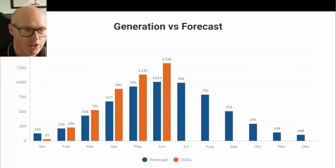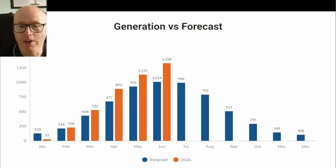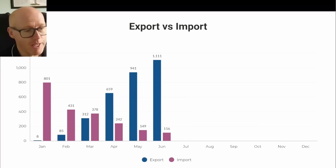Here you can see our forecasted generation in the blue bars and what we've actually generated in the orange bars. Depending on the month, we are somewhere between 10 to 30 percent above our forecast. Our southeast panels are performing almost exactly as anticipated, but the northwest panels are outperforming massively — and this is despite 2024 being described as a bad year for solar.